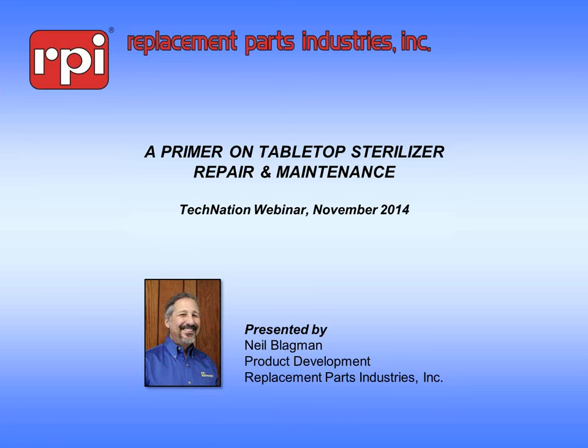Our presenter today is Neil Blagman, who has a BS in biology and computer science from the State University of New York. With more than 25 years of hands-on experience in the biomedical field, Mr. Blagman uses his wealth of knowledge in his current position as a product development engineer for RPI. Along with developing parts for RPI, Mr. Blagman responds to customers' requests for technical support via phone, email, and published articles. In particular, he has developed a keen sense of troubleshooting and finding repair solutions for tabletop sterilizers.